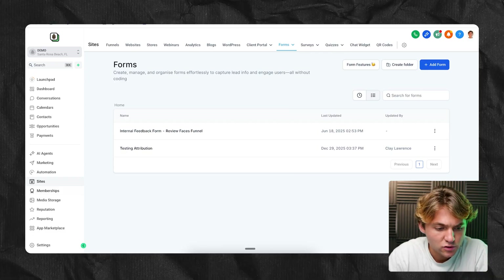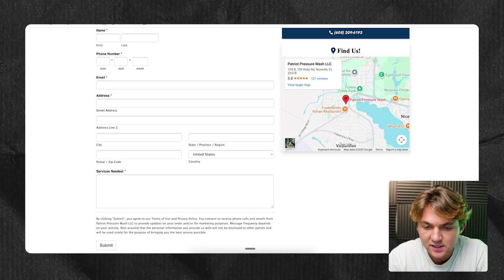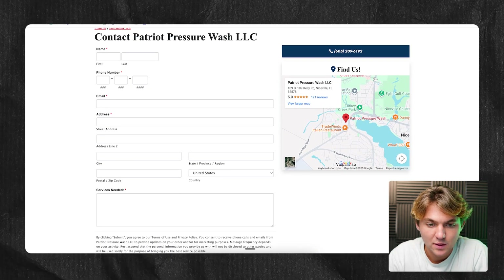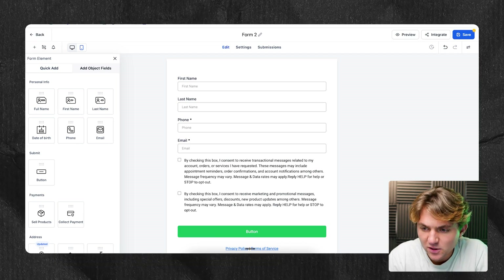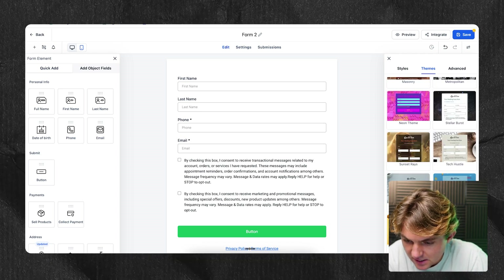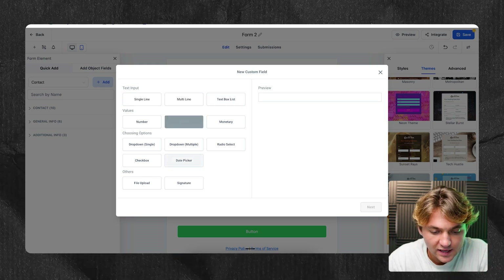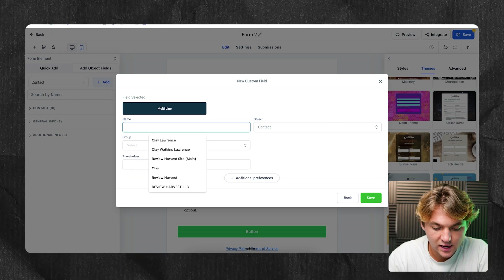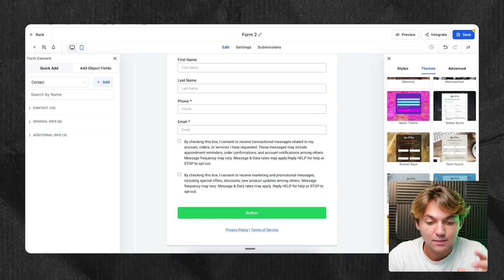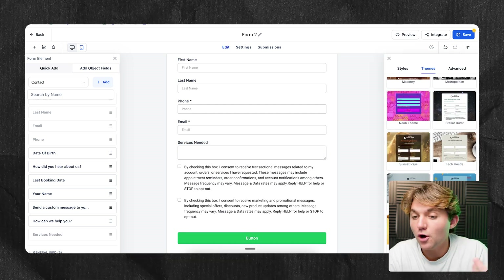To create this form in HighLevel, go to Sites, then go to Forms, and click on Add Form. We'll start from scratch. You can see here's the contact us form we're working with — we just want to replicate first name, last name. They have a bunch of themes you can use. I can see one of the fields they had was 'what services do you want,' so we could do a multi-line open box like they have, where it's something like 'services needed.' Now we'll deliver this lead to our client and can include the services needed in the text or email we deliver to them.